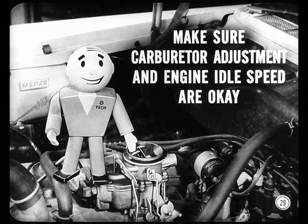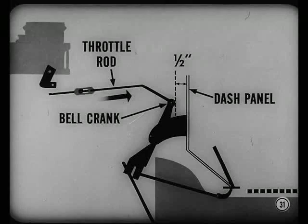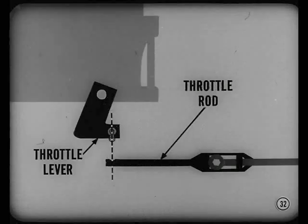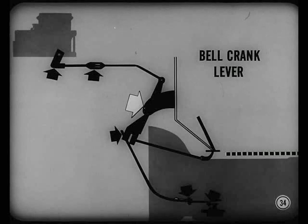Here's how to check and correct throttle linkage adjustment. First, make sure the carburetor throttle lever is in idle position off the fast idle cam. Then disconnect the throttle rod from the throttle lever at the carburetor. Move the throttle rod rearward to the limit of its travel. There should be one-half-inch clearance between the bell crank and the dash panel. With the bell crank in this position, the end of the throttle rod should line up with the carburetor throttle lever without moving the lever from the idle position. If it doesn't, adjust the throttle rod length until you can connect it without moving the lever or changing the one-half-inch clearance. Make sure the bell crank lever is tight on its shaft — you can't get a good adjustment if you have lost motion anywhere in the linkage.